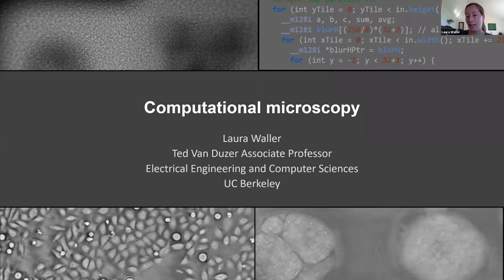Feel free to interrupt with questions or clarifications as we go. I don't monitor the Q&A very well, but somebody can interrupt me if there are questions. So I want to talk about my group's research in computational microscopy, within the realm of computational imaging, which is a relatively emerging area of research.